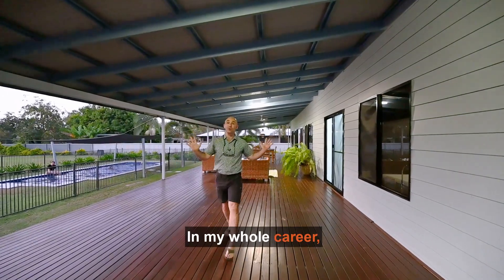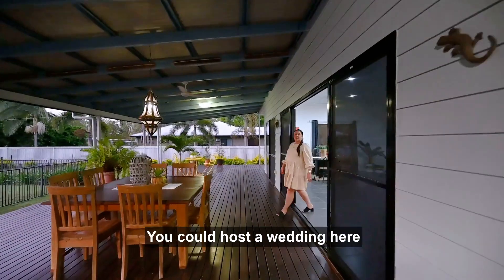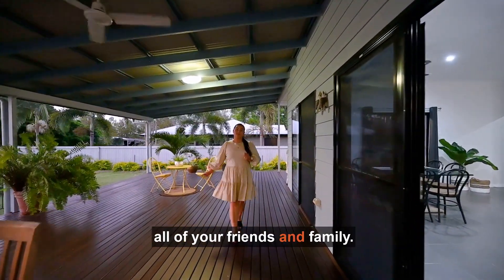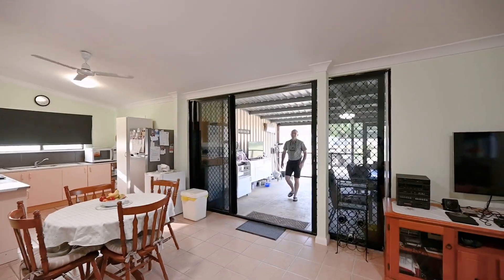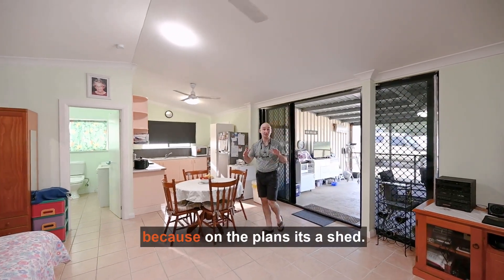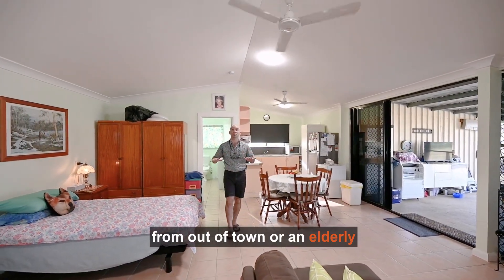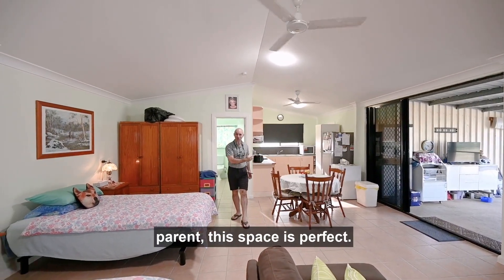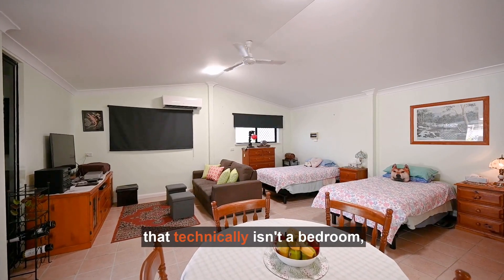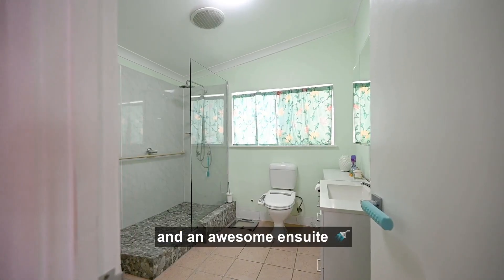In my whole career, this is literally the biggest back deck I've ever seen. You could host a wedding here and still have enough room for all of your friends and family. Now, technically I can't call this a granny flat because on the plans it's a shed, but if you have guests coming in from out of town or an elderly parent, this space is perfect. There's a full-size bedroom here that technically isn't a bedroom, as well as a full kitchen and an awesome ensuite.